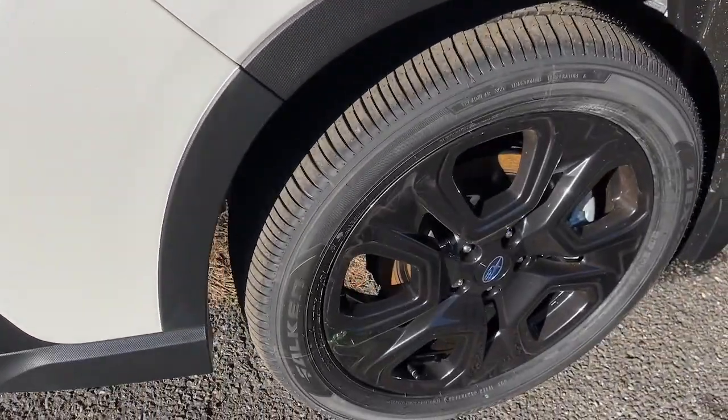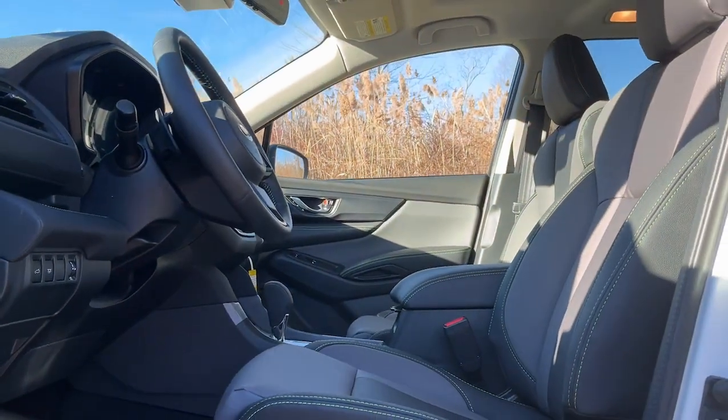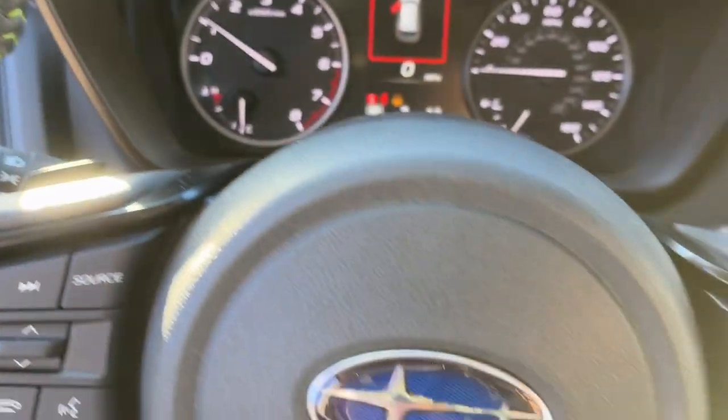The following are some of this vehicle's highlighted options: floor mats. Refined style meets robust capability in this good-looking Ascent. See for yourself when you take it out for a test drive.